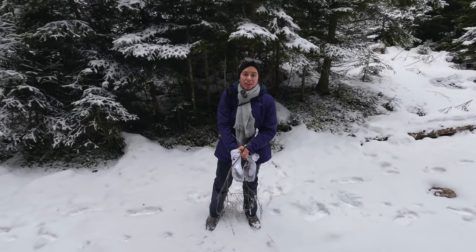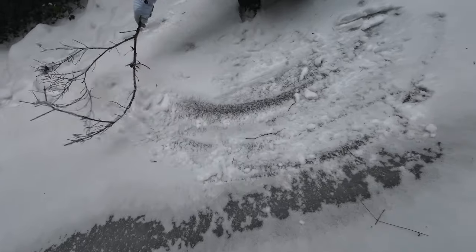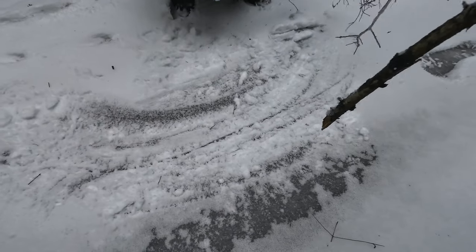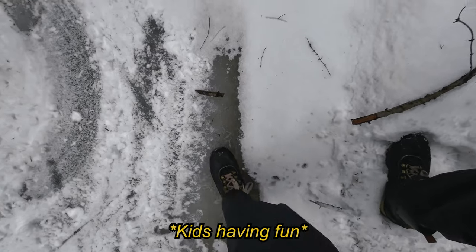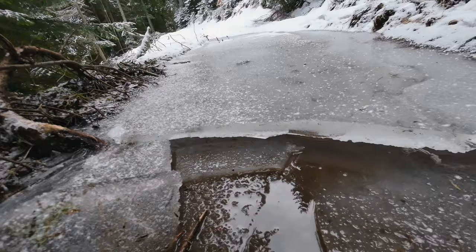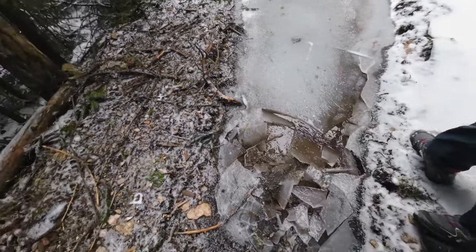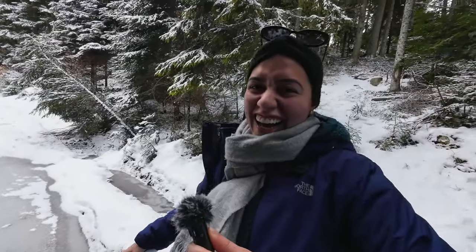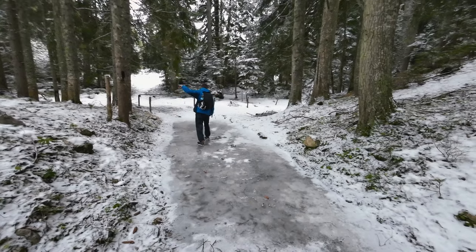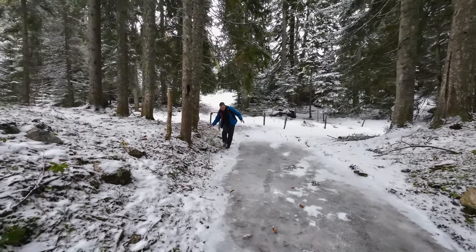We found a frozen lake. Let's brush off this snow — I'm making it worse. Look at the thickness of this ice. I just slipped. Don't worry, he was safe the whole time. He was a very frozen one.